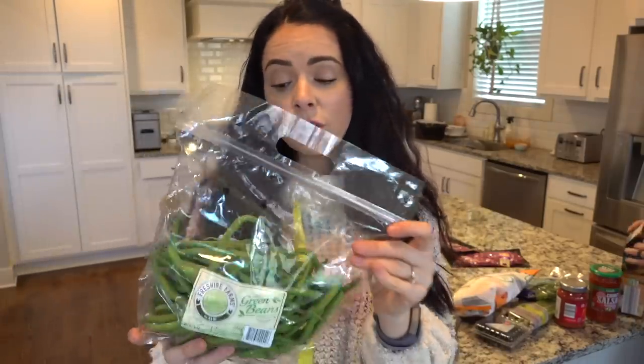We actually went and did some shopping for a spring garden today and we got some yellow beans, which are like green beans but yellow. So I'm super excited to try to grow these.